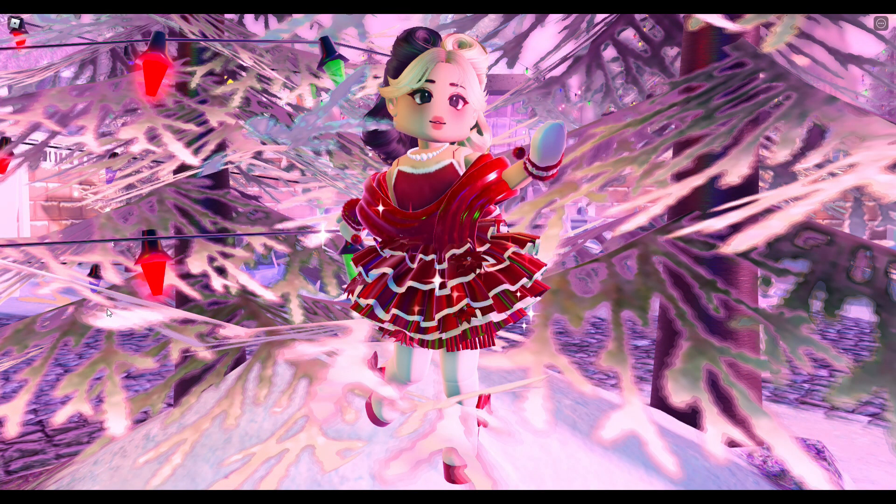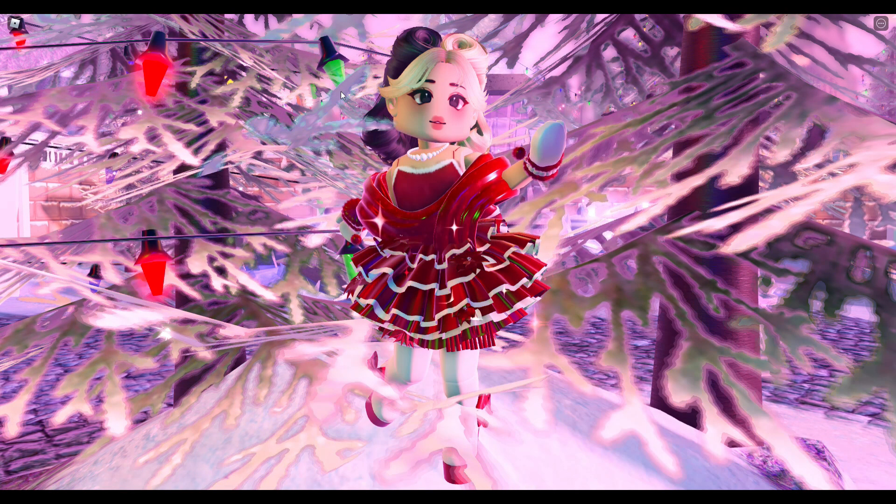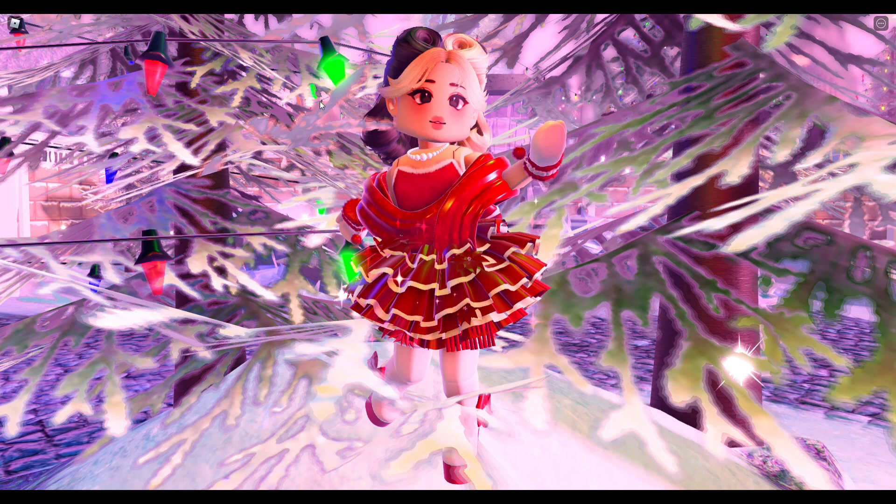Hey cream puffs, it's Gracie and welcome or welcome back to my channel. It has been two days since this new skirt was added from the advent calendar. Hopefully many of you were able to receive it — friends had to gift it to you. It's this Christmas skirt and I really love it. I thought it'd be a fun idea to make some outfit hacks with it, showing you some colors, textures, accessories, heels — what you can style with it that looks really nice. I'm also going to briefly touch on some things you probably shouldn't put with this skirt — some do's and don'ts.